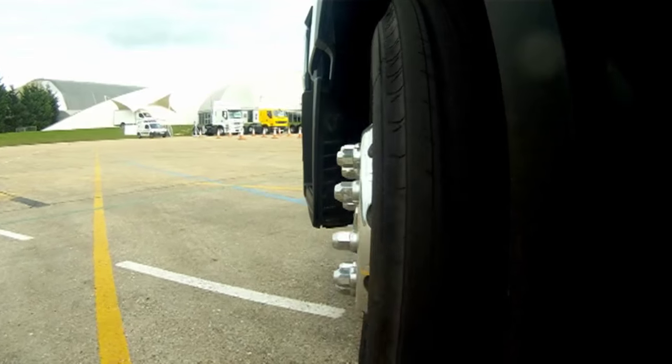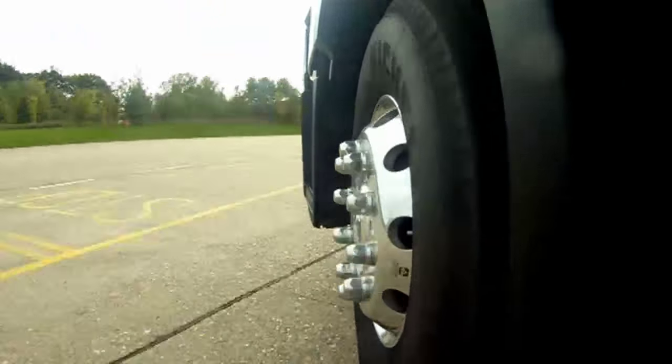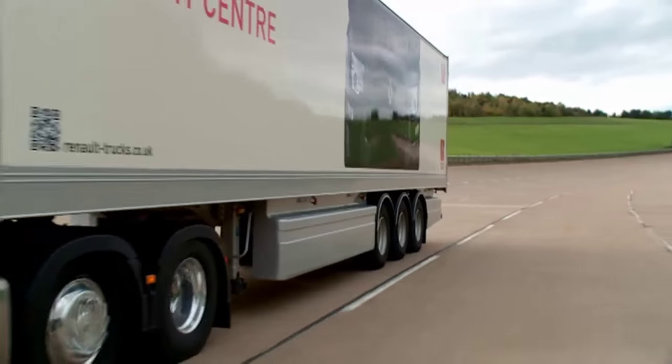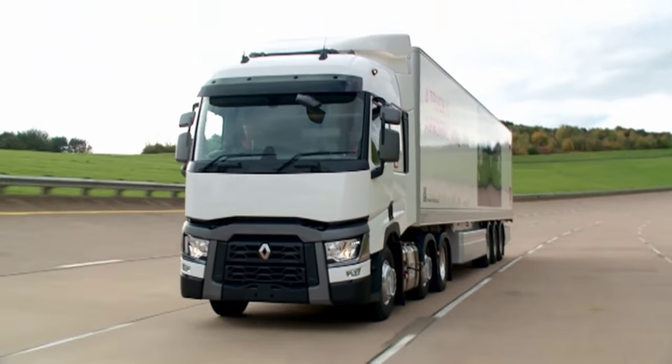All of the T-Range have the latest Euro 6 spec engines, ranging from an 11-litre 380 horsepower version up to the top-spec 13-litre 520 horsepower, with the best seller expected to be the version we're testing today.